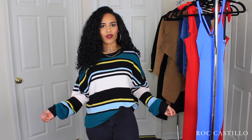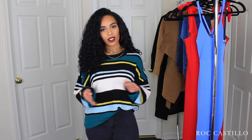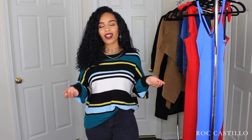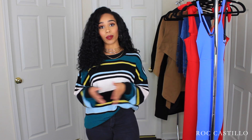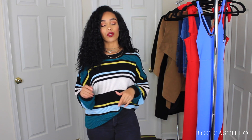Hey guys, welcome back to my channel. It's Rod Castillo here and today's video is a fashion try-on haul. Now since we're in a new season, which is the fall — I absolutely love fall season. I love every season, but I really love the fall because of the colors. I had to purchase some new items, some from my favorite websites, and then I also tried out a new website, which I will let you know all the details for each individual piece that I purchased myself.